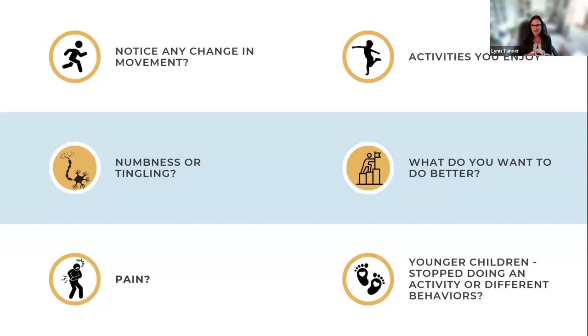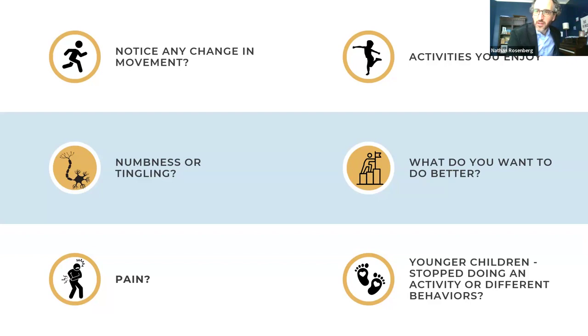Nathan adds that it is not fair to rely on physicians to ask these activity-based questions, as disease eradication dominates the physician perspective. He identifies this as a gap in the field — failing to apply the International Classification of Functioning (ICF) framework, which centers on activities and participation. He will post a link to the ICF in the comments.